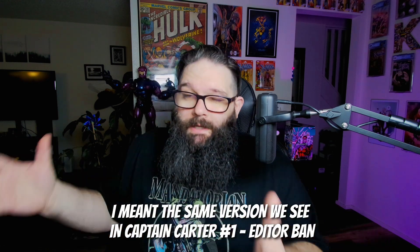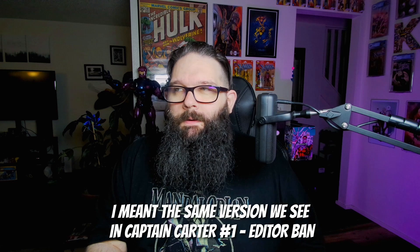Look no further than What If number 10, the first appearance of Thordis, which is when Jane Foster becomes Thor. That was an older book — it was an established key before Jane Foster Thor was even a thing. It kind of started to shoot up once she became Thor, but it wasn't the book people really gravitated toward for Love and Thunder. Those books were the modern books. You could argue kind of the same thing happened with Captain Carter — is Exiles 3 really the first appearance, because it's not really the core 616 version of the character? Then people said Captain Carter number one is the first appearance.